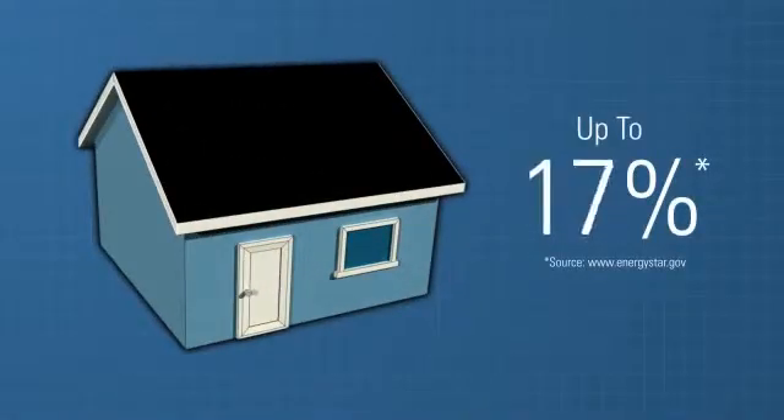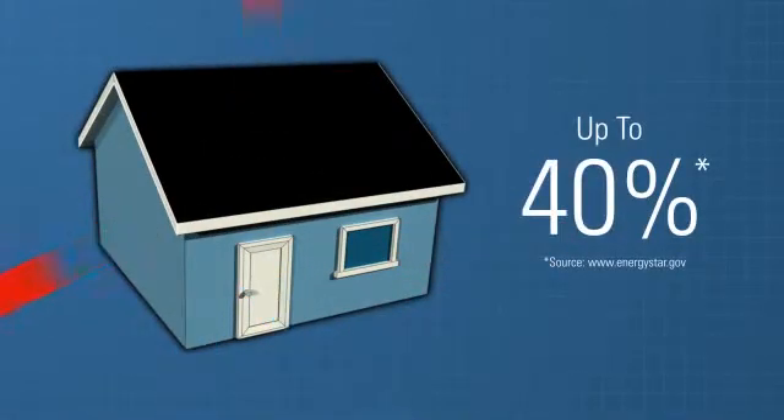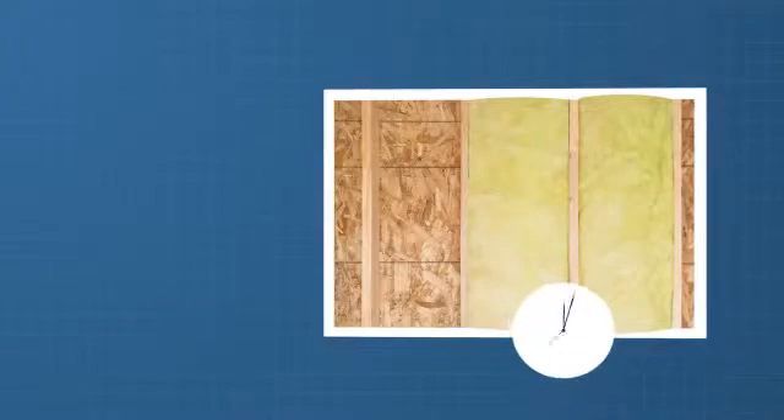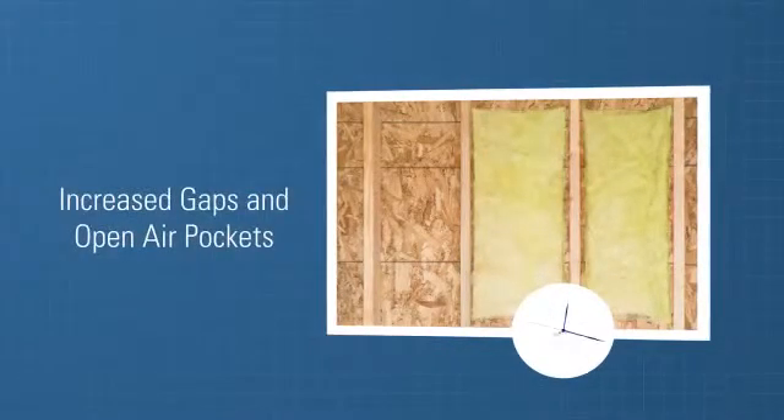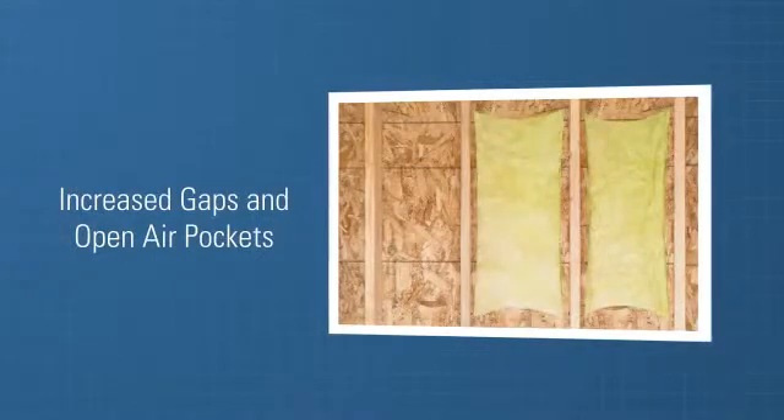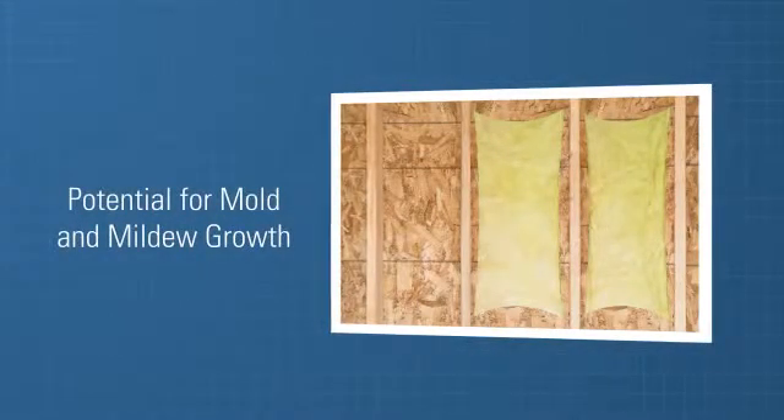When it comes to energy efficiency, air leakage is a home's biggest enemy, contributing up to 40% of its energy loss. Additionally, traditional insulation materials such as fiberglass leave gaps in open-air pockets that invite air movement. This can lower the effectiveness of the insulation and allow moisture infiltration.